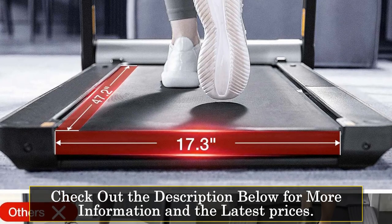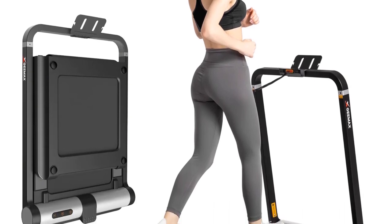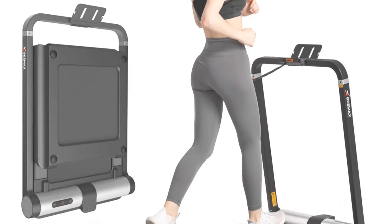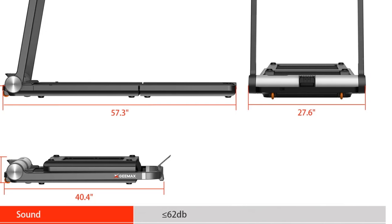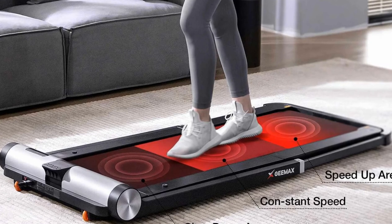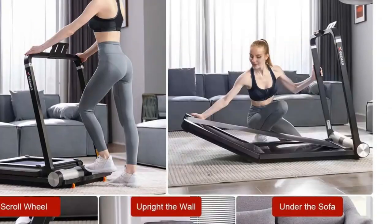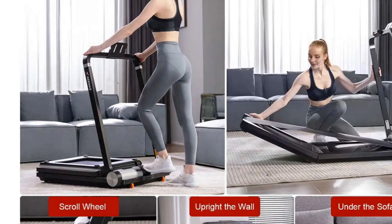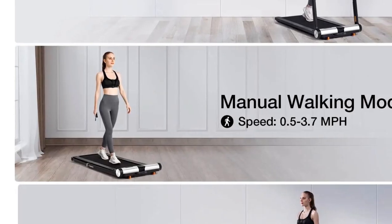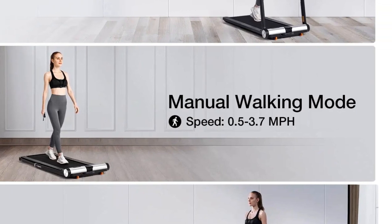Its 180-degree folding design and smooth rolling wheels make storage hassle-free, maximizing space efficiency. The treadmill's control options — remote control, LCD display, or FitApp — provide versatile operation, offering both manual and automatic modes for user convenience. The GEMAX F1 boasts a quiet motor and shock absorption system. Its aluminum alloy frame enhances durability and stability, while the improved motor reduces noise levels. The EVA cushioning lessens impact on joints, promoting a comfortable workout. Additionally, the anti-slip running belt ensures a secure grip during exercises.